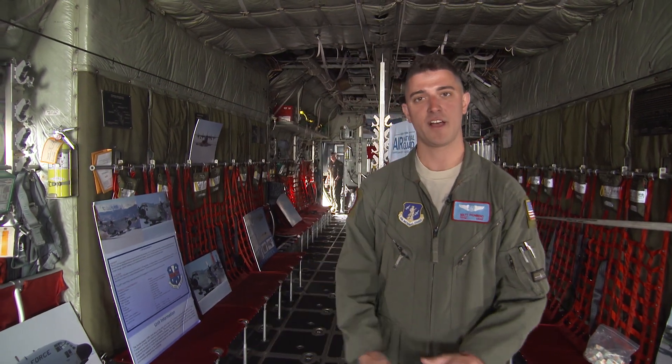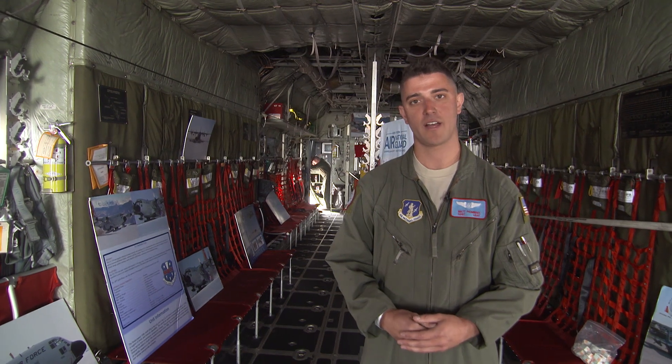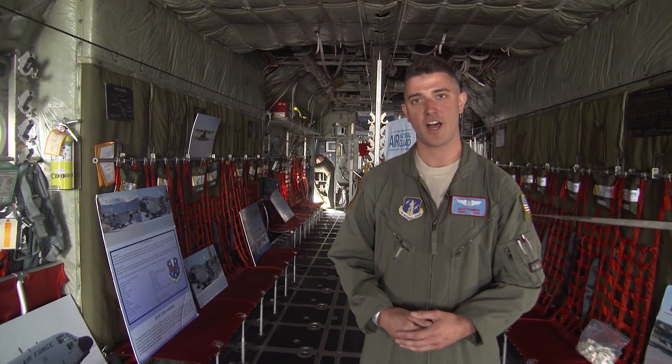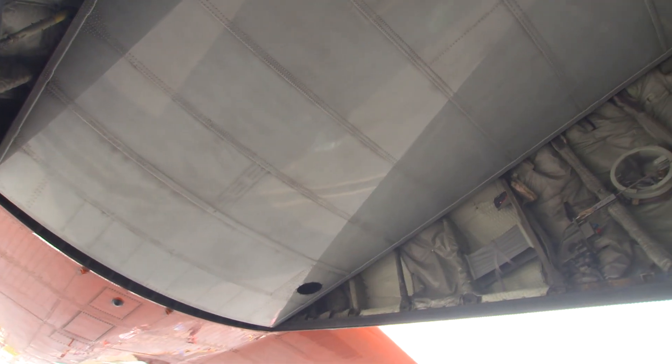Hi, my name is Matt Pombino. I'm the load master here on the LC-130. We're at Stratton, New York, Scotia Air National Guard base. This is the cargo compartment — 41 feet long by six feet wide, nine feet high.